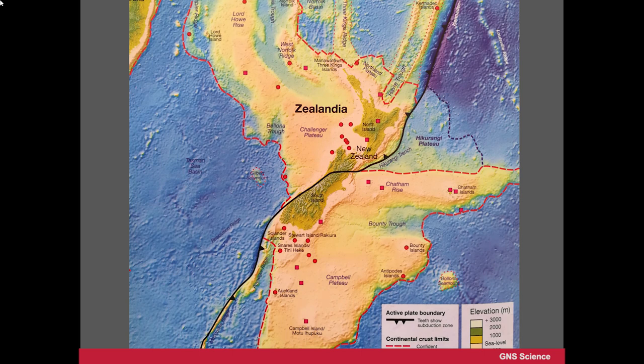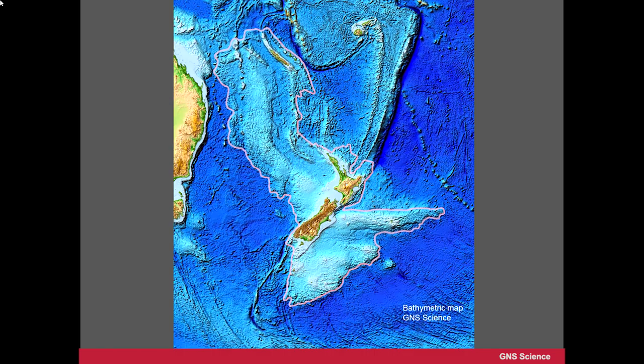We know that this rock extends beyond New Zealand. A pink outline shows you the outline of this area — it is about 17 times the size of the land of New Zealand. So it's a hidden continent.